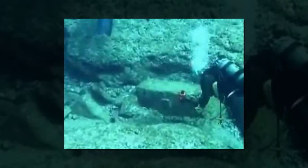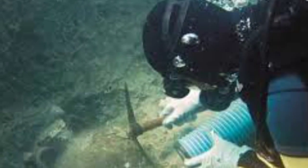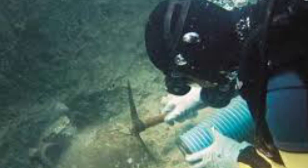This predates farming, writing, and civilization as we know it. At that time, that area of the sea would have been, well, not sea — which explains how people got their prehistoric monolith there.